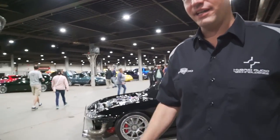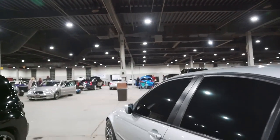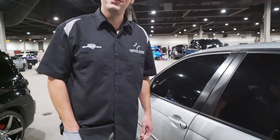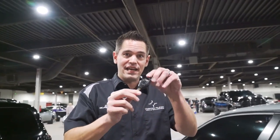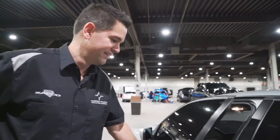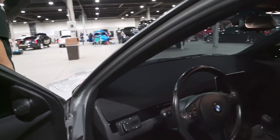Want to move to the inside? I think we've covered everything back here. This is an old car so it has an actual key, not a proximity key. You actually have to hit the button to unlock the car. Let me open the door for you.